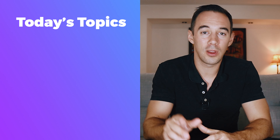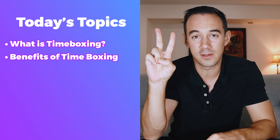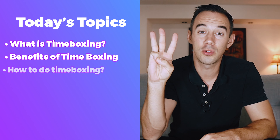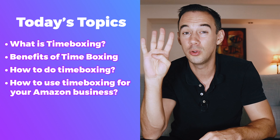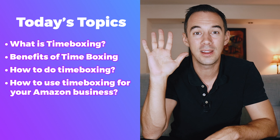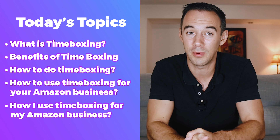Here's what we're going to go through today: number one, what is timeboxing; number two, the benefits of timeboxing; number three, how to do timeboxing; number four, how to use timeboxing for your Amazon business; and number five, how I personally use timeboxing for my Amazon business.